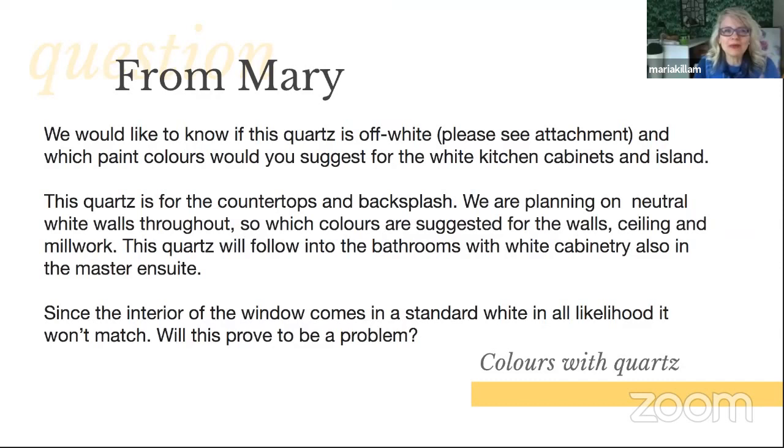From Mary: 'We would like to know if this quartz is off-white, and which paint colors would you suggest for the white kitchen cabinets and island? This quartz is for the countertops and backsplash. We're planning on neutral white walls throughout. Since the interior of the window comes in a standard white, and in all likelihood it won't match, will this prove to be a problem?' I want to answer this last question first because I've seen it probably 10 times in all the emails I've been getting — everyone's worried about the color of their window.